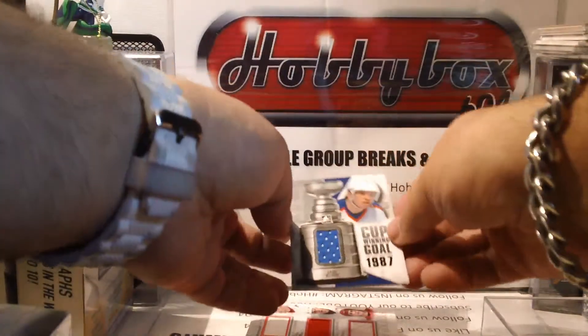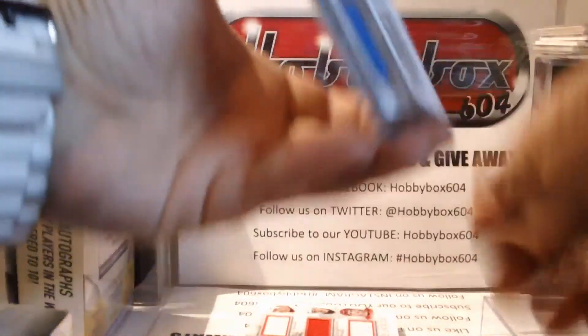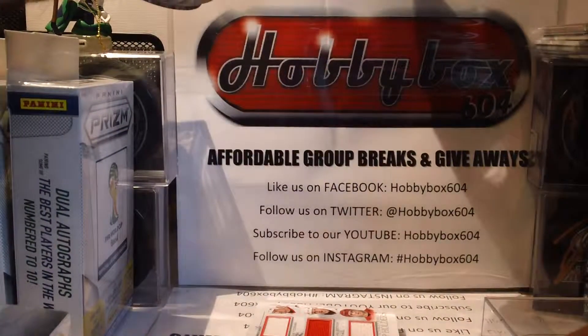Our first jersey card is Yari Kurri — a cup-winning gold from 1987.